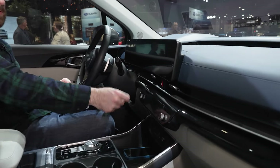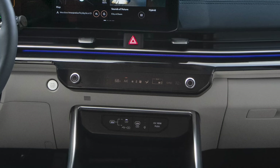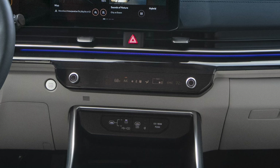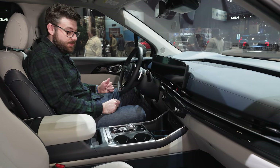One annoying thing for me personally is this dual climate audio control panel. It's touch-sensitive controls for the most part. There are dials, but it switches between climate and audio depending on what you want to control. I prefer physical controls and dedicated controls for both, not having to switch between them.